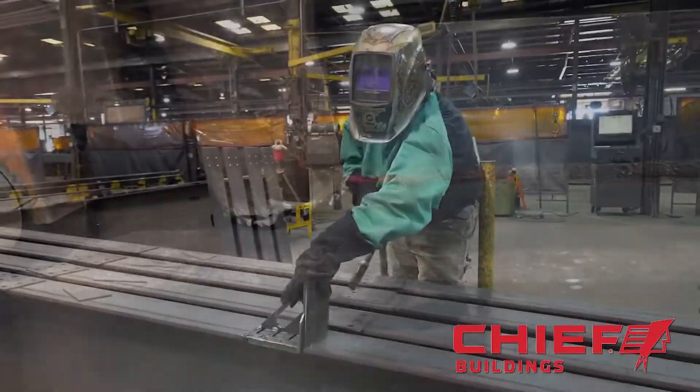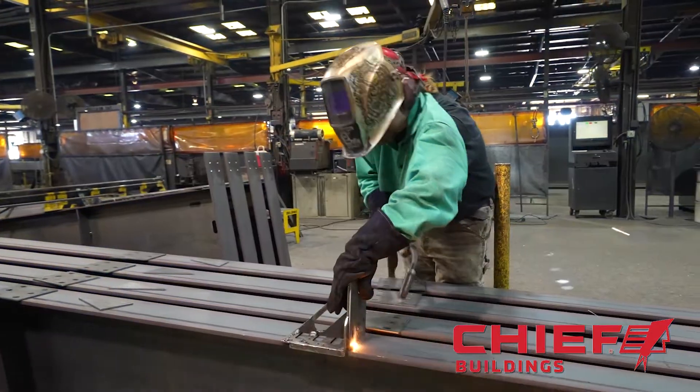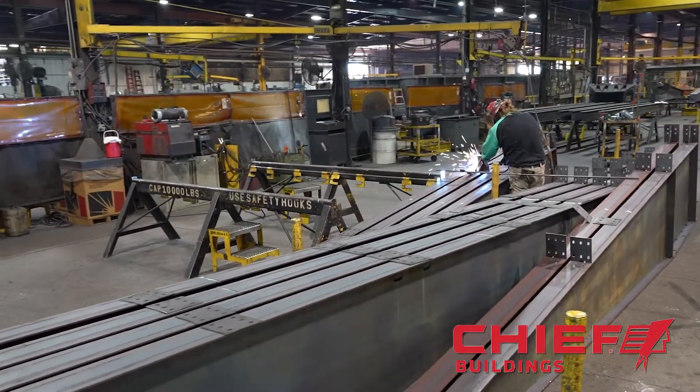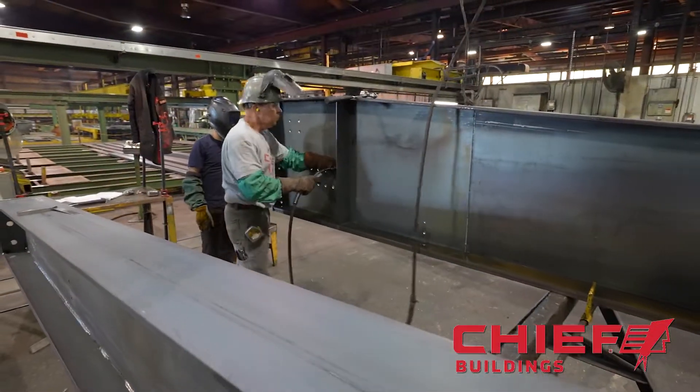Despite so much automation, there are still several parts of the welding process that must be done manually by our experienced welders, such as adding stiffeners, connection plates, or mounting tabs.